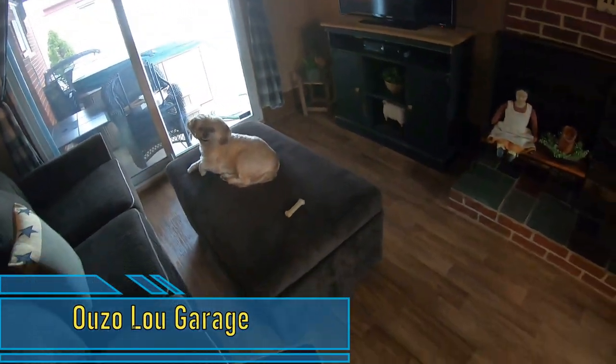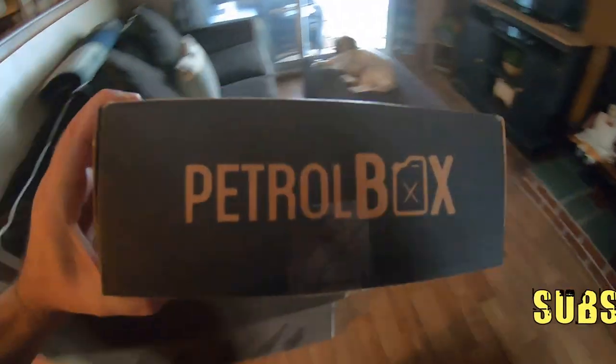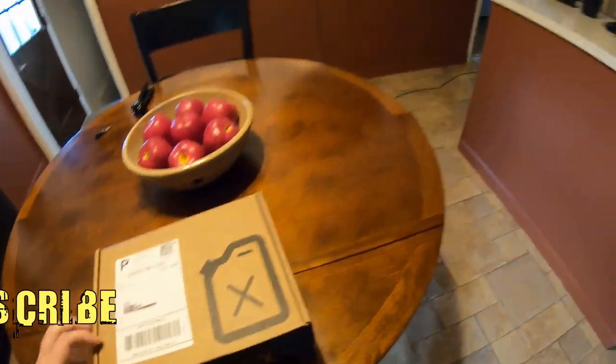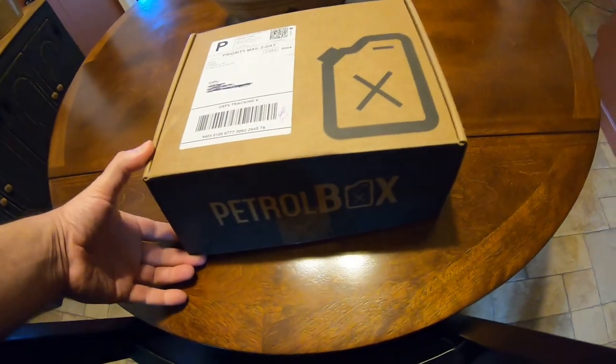Hey hey hey, welcome to Udaloo Garage! Today we're gonna do a video on the Petrol Box October — see what we got in the box. Quick video right now. I'm a little late on this video, it's November and we already got snow on the ground. Let's check it out — Petrol Box!